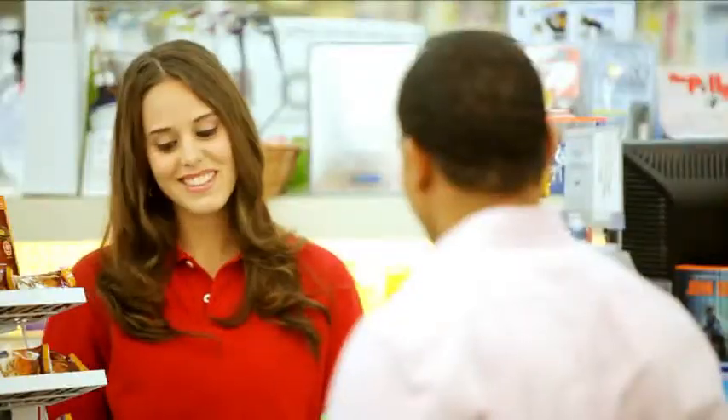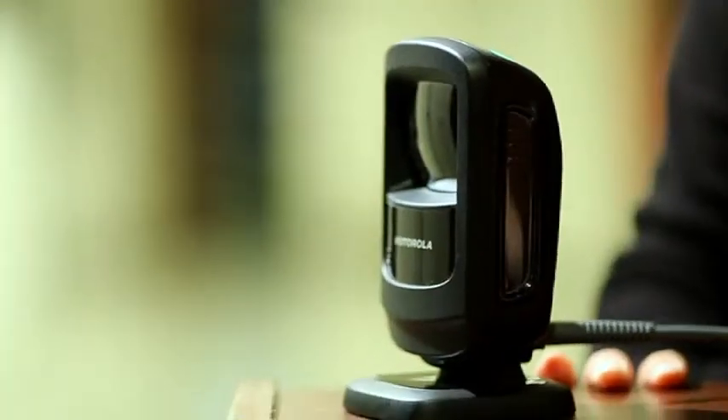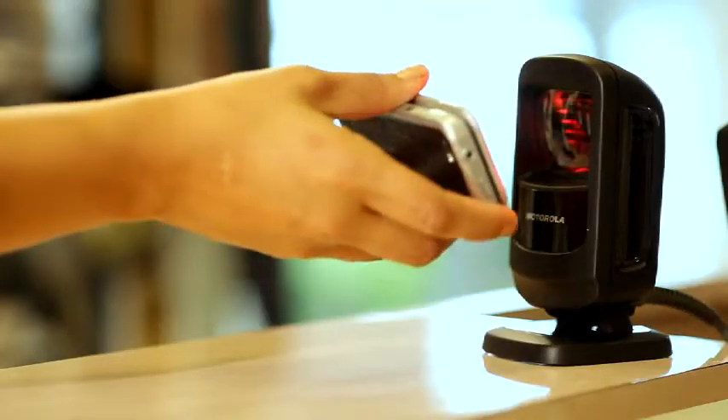Scanning customer loyalty cards from cards or on mobile devices has never been simpler, helping to guarantee repeat business. The DS9208 is a slim and sleek 2D presentation imager, in style and in step with today's world of wireless mobility, delivering maximum performance in minimum space.